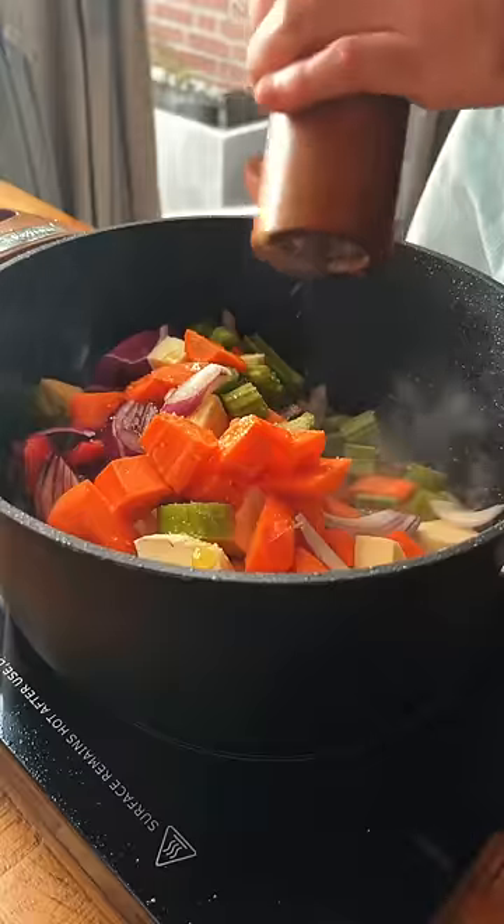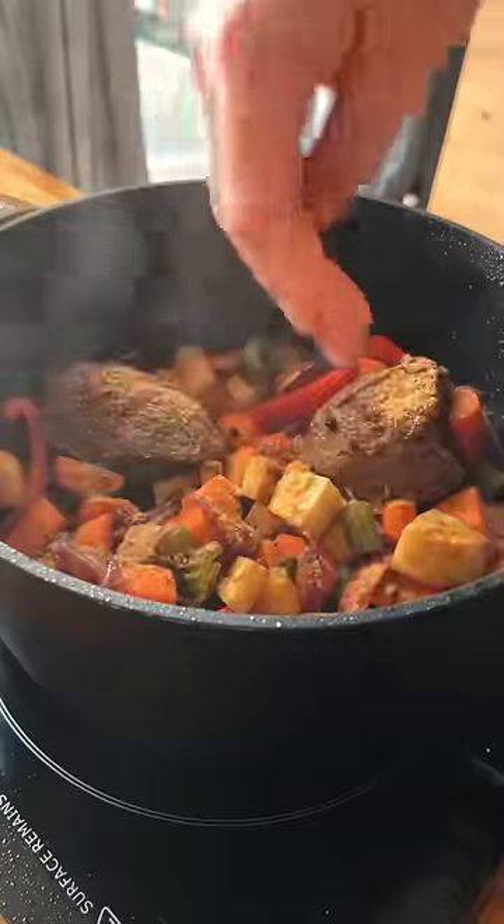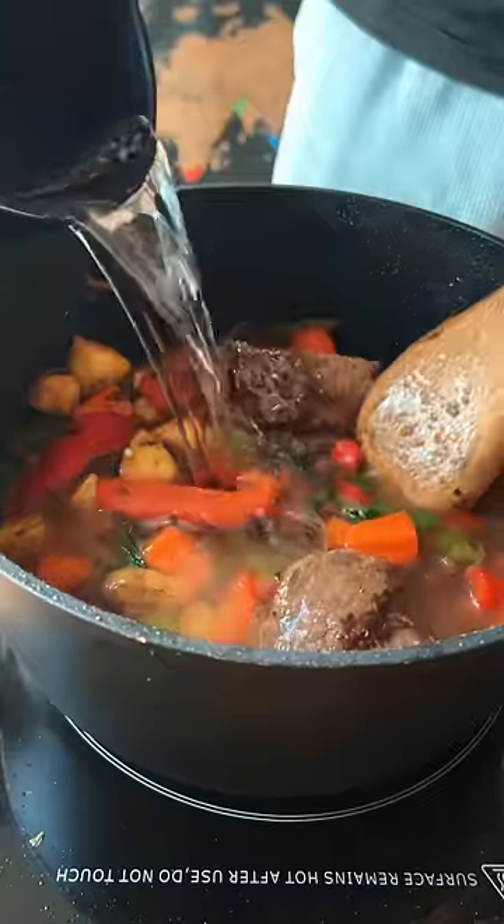We're gonna cook all that in there for a while to develop some flavor. I also added some spices and aromatics and topped everything with water to simmer for a while.